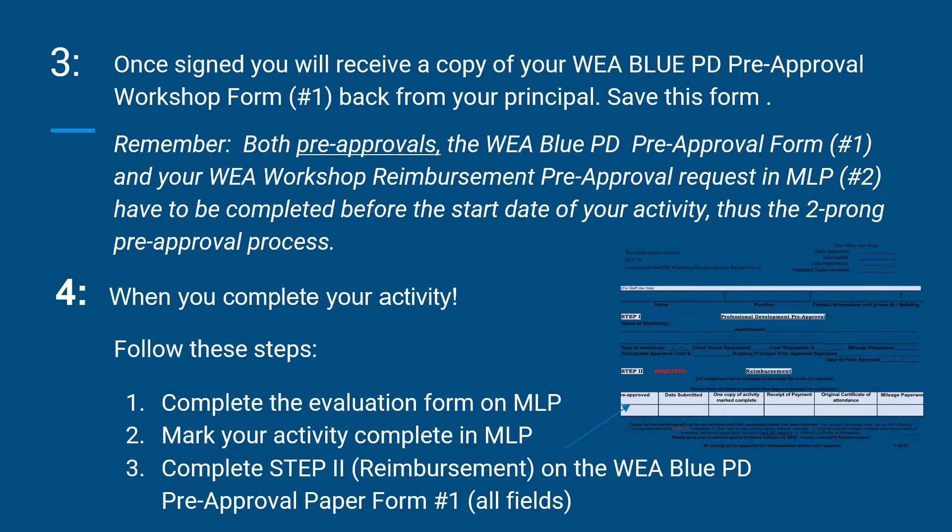You will want to save the paper pre-approval form when you receive it back signed by your principal. When you complete your activity, follow these steps: complete the evaluation form on MLP, mark your activity complete in MLP, and complete step 2 under reimbursement on the WEA blue PD pre-approval paper form number 1. Please remember to fill out all fields.